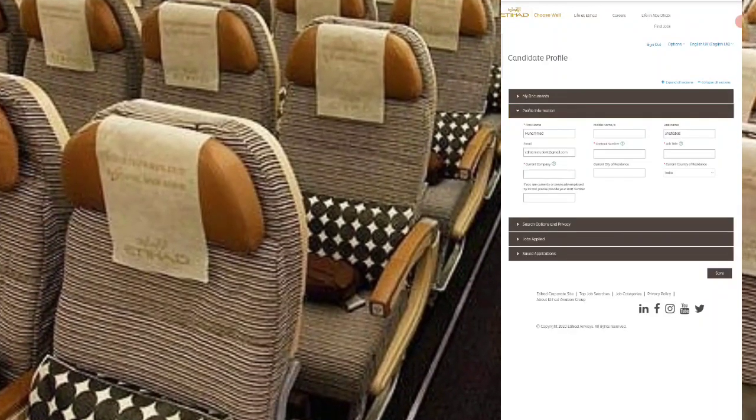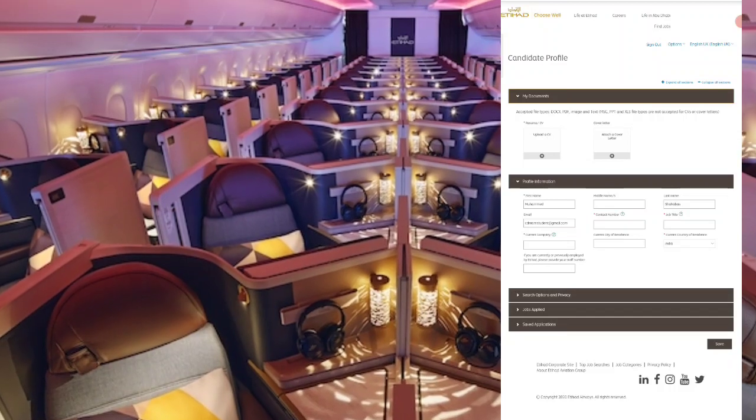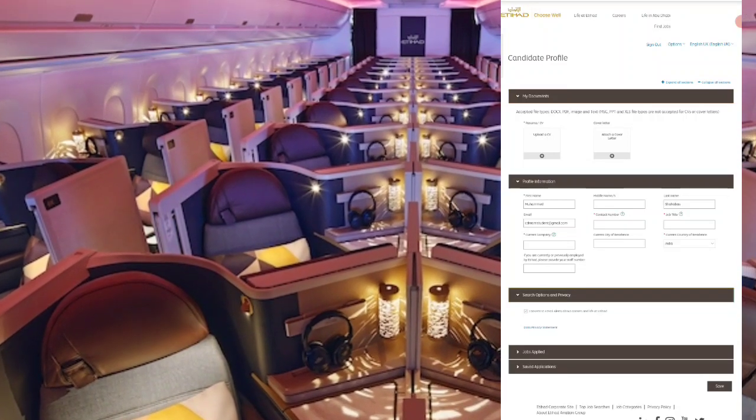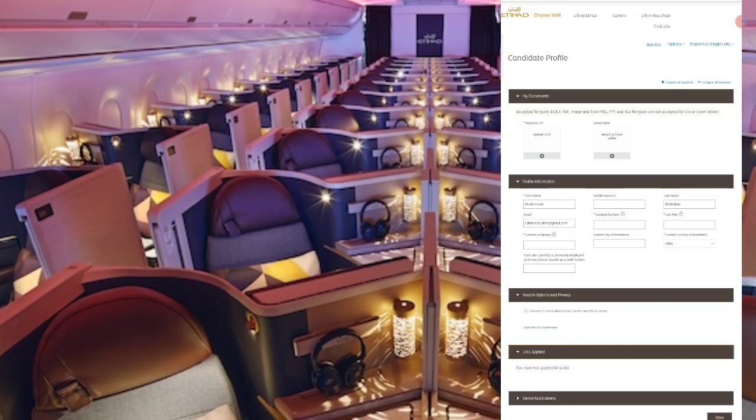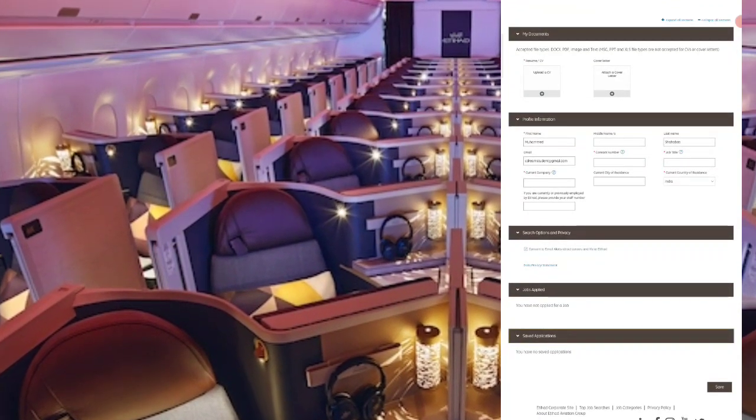Now you can add your personal information and fill the form easily. If you have any extra features, you can use them in your application. Then you can save your application.